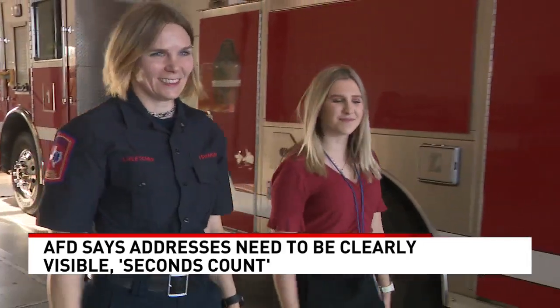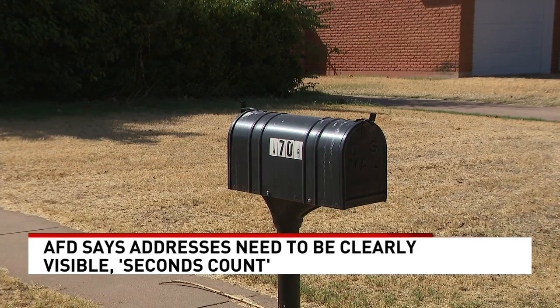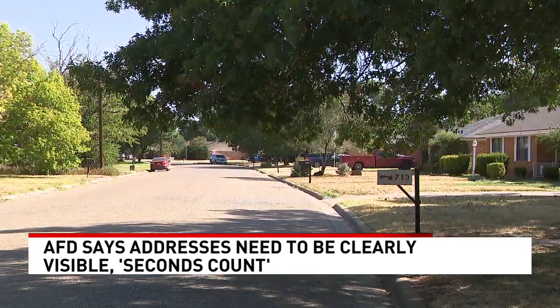Lindsey Fletcher with the Abilene Fire Department says there are several different ways to ensure your address is clearly visible. It needs to be ideally reflective and lit up at night. If you live on a long driveway, make sure you have it posted at the end of the driveway. If you live in an apartment and you call, make sure you give the building number and the apartment number so it's easy to find.